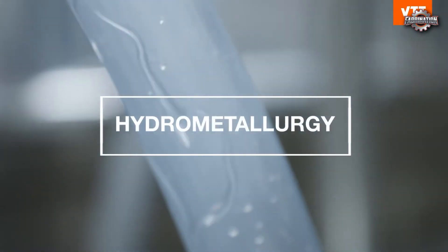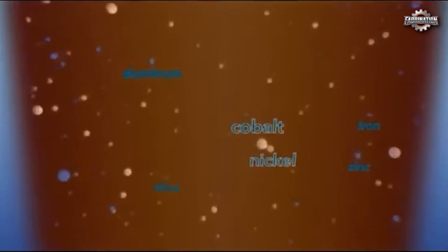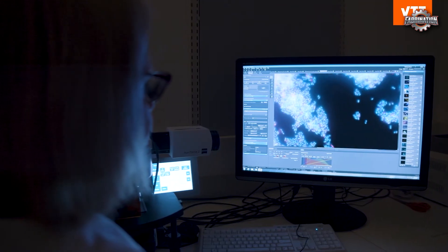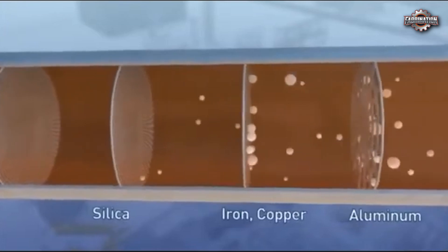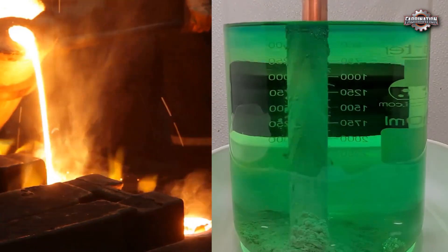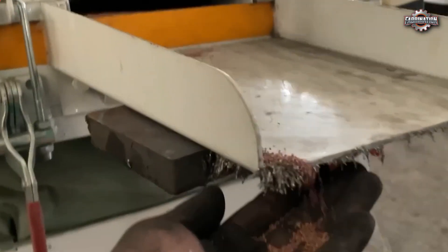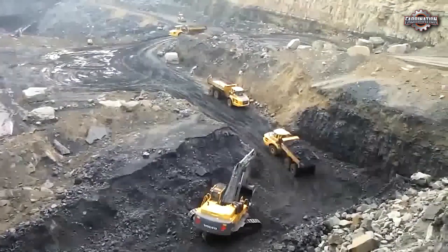Hydrometallurgy, on the other hand, uses liquids and chemical reactions to recover metals. First, the black mass is dissolved in strong acids like sulfuric acid. Then, a series of chemical treatments separate out lithium, cobalt, and other valuable materials. This method is more precise and can recover over 90% of metals, but it creates hazardous liquid waste that must be carefully handled. Some plants use a mix of both methods to get the best results. The goal is to produce high-purity metals that can be reused in making new batteries, reducing the need to mine fresh materials from the earth.